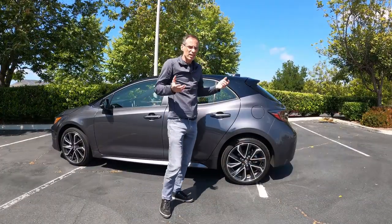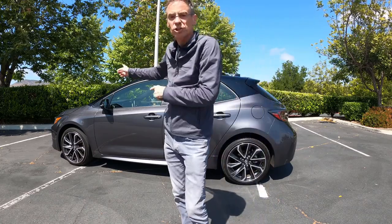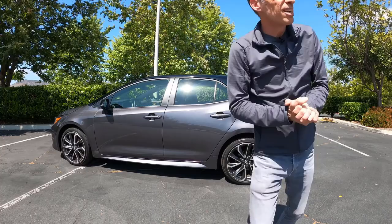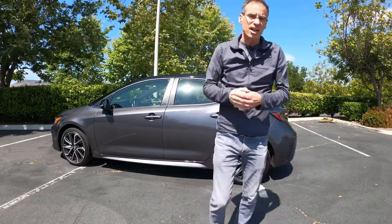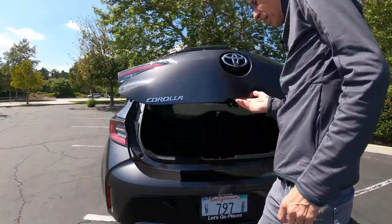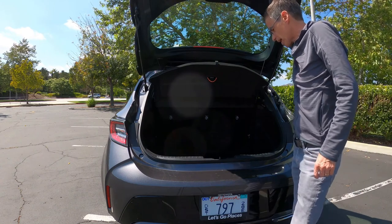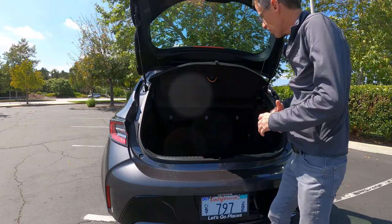Obviously, being a small package, it is fairly small inside — not a lot of room in the back. Let's take a look at luggage space. There's around 18 cubic feet, but you can't put the seats down, which limits the versatility of a hatchback. Here at the back, manual tailgate, which is to be expected for a car at this price of 25K. And then under the floor, there is nothing — no spare wheel.